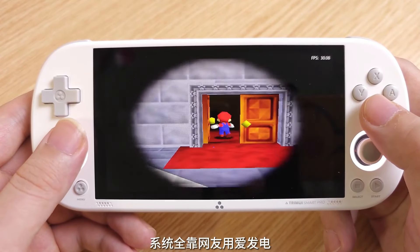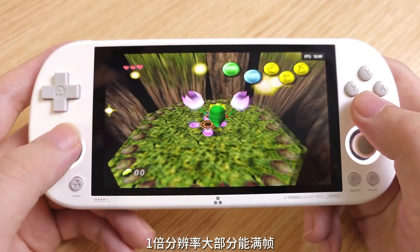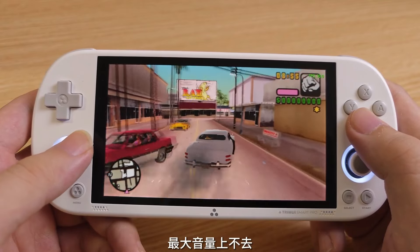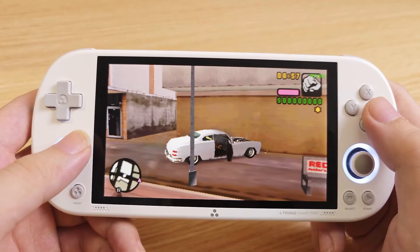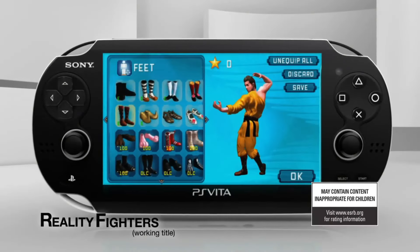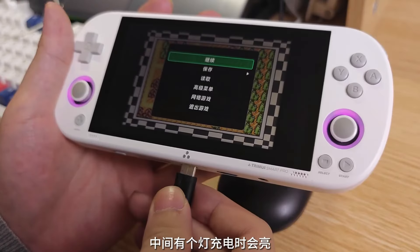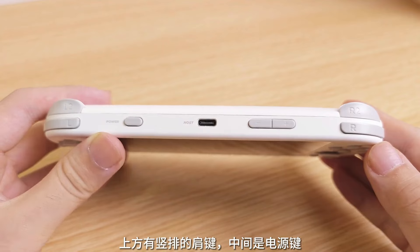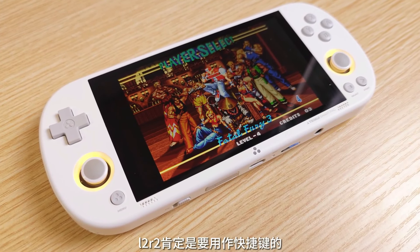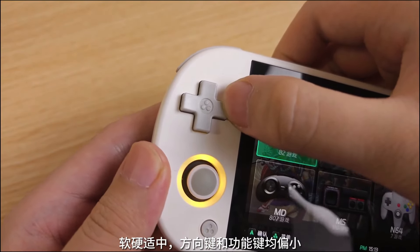However, it struggles with Nintendo 64 games, with notable performance issues in titles like Perfect Dark and The Legend of Zelda: Ocarina of Time. Surprisingly, it handles Sony PlayStation Portable games relatively well, though not without occasional frame rate drops. The device takes design cues from the PlayStation Vita, featuring a sleek and compact build. It feels good in the hands, though the small size of the face buttons might be an issue for some users. The LED lights around the joysticks add a nice aesthetic touch, and the overall build quality seems sturdy and well-crafted for the price.